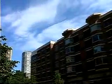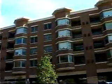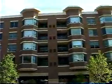In total, we offer 161 condominiums. Floor plans range from 849 square feet to 1,726 square feet. We offer 1, 2, and 3 bedrooms.